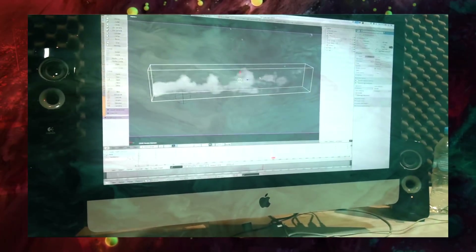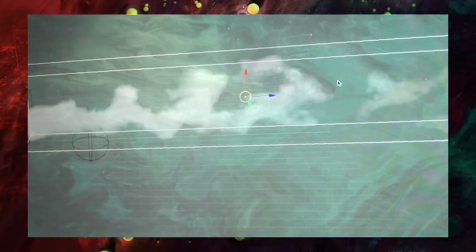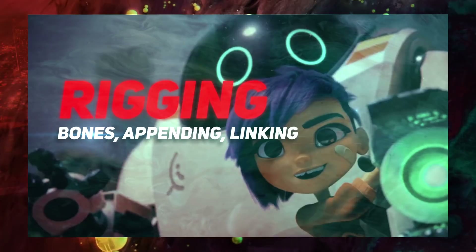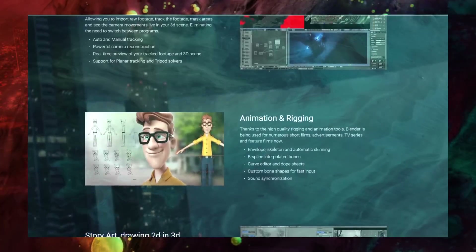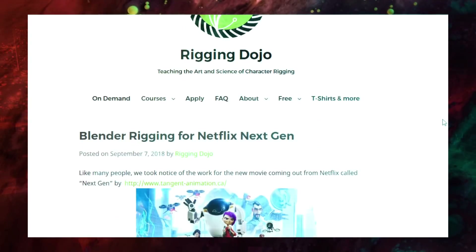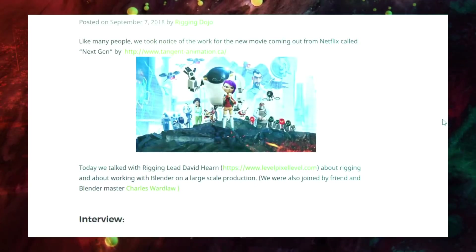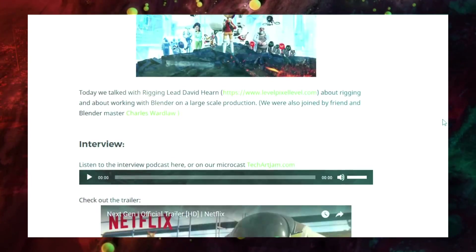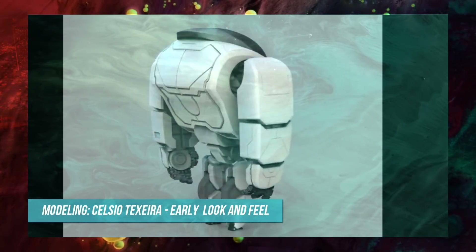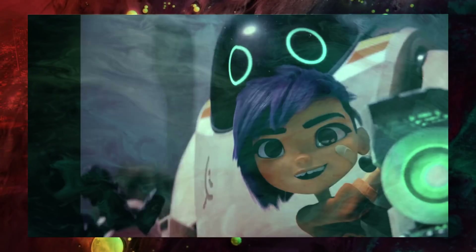Blender can also create amazing VDB simulations on any kind of computer, including Linux, PCs, and Macs. Rigging Dojo had a personal interview with David Hearn and Charles Wardlaw, two Blender artists who describe how the rigging process worked for Next Gen. Using Blender's link and append functions along with custom libraries, they were able to build a pipeline workflow for Blender. A link to the full podcast is in the description below.